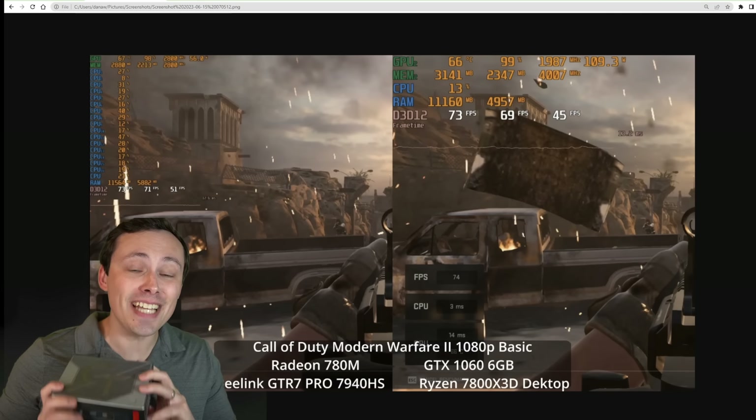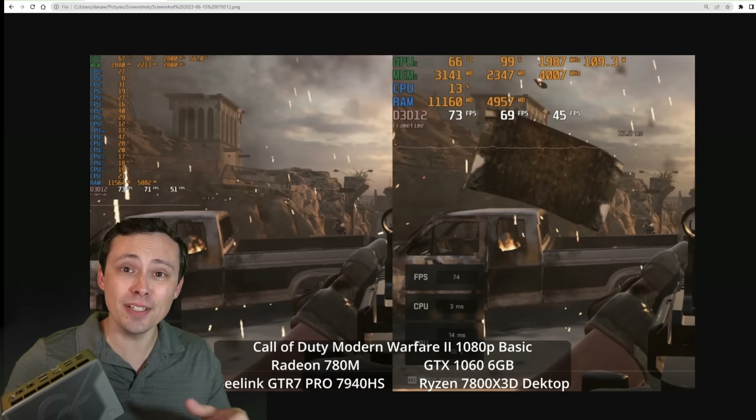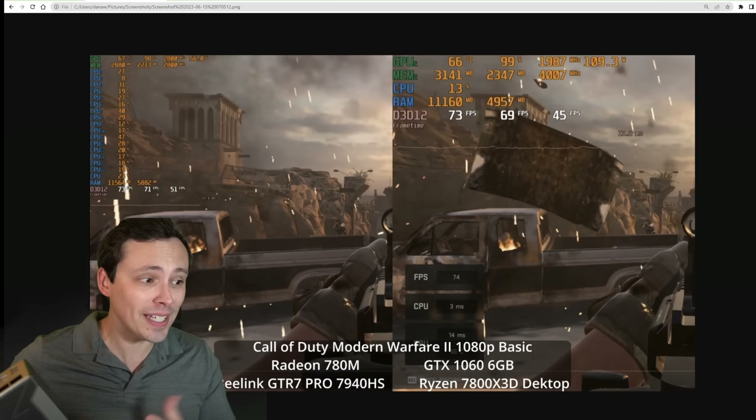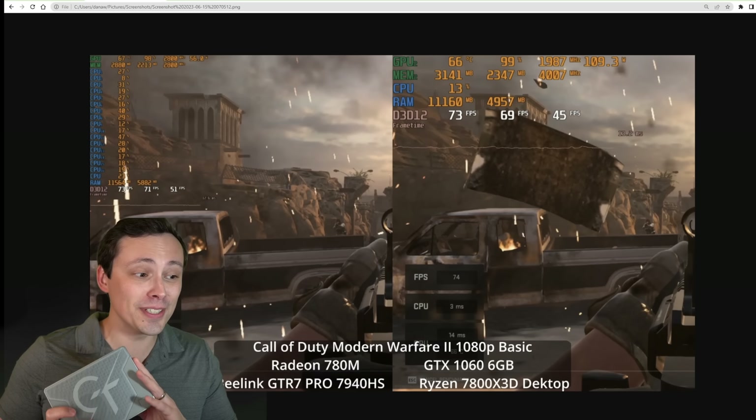I finally got a hold of a Radeon 780M based mini PC. After testing out the APUs with the 680M from RDNA 2 based architecture, I really wanted to see what RDNA 3 based APU systems could do.